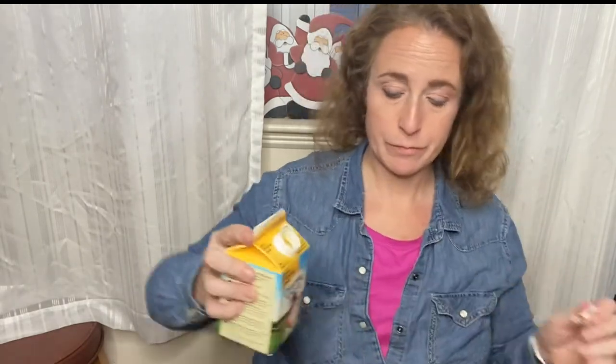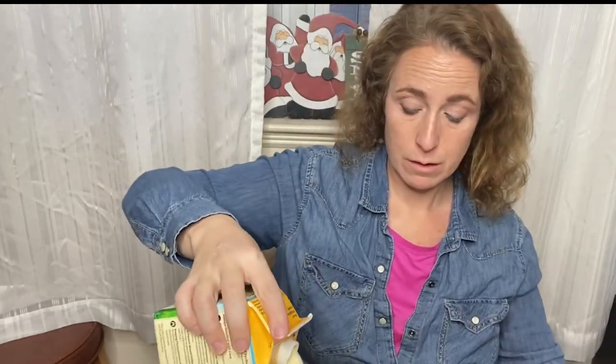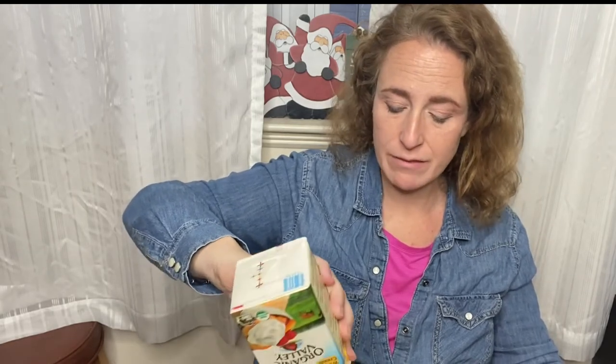I pour the heavy whipping cream into a big bowl. This is my favorite kind of heavy whipping cream — it's the flavor and the texture. I'm eating this so much that I have a favorite kind of heavy whipping cream.